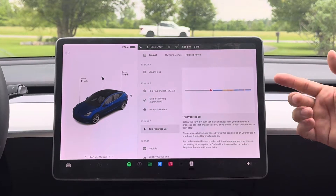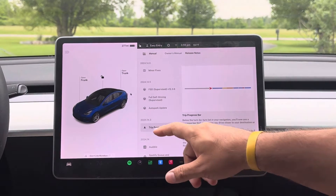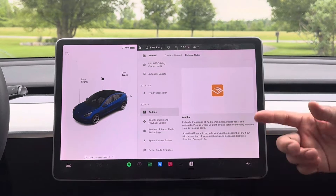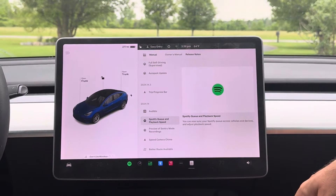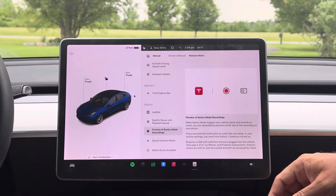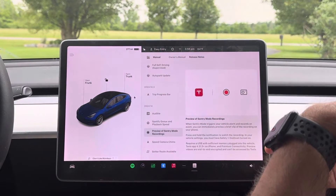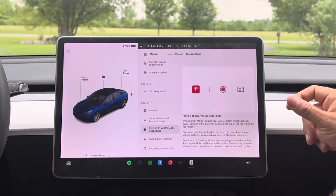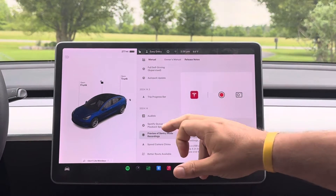Trip progress bar — I've noticed on my Model X with the Ryzen I get this, and everybody with the Intel Atom is going to get this as well. We have Audible, so if you're a person that likes to listen to books, there you go. Spotify queue and playback speed — that wasn't there before with Spotify, they added it. Preview recordings with Sentry Mode — if you have a Sentry Mode issue or warning that comes through your car when you get in, it'll allow you to automatically preview it. So if you have a Ryzen chip, it's not just for you; it's for everybody else with the smaller chips as well.